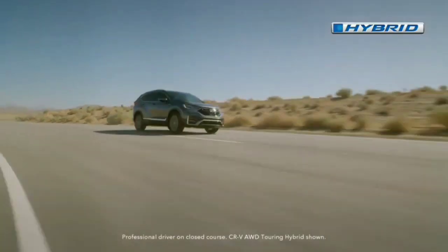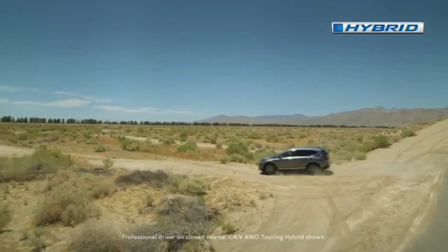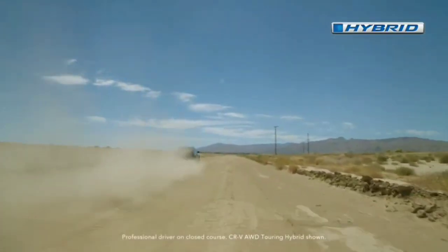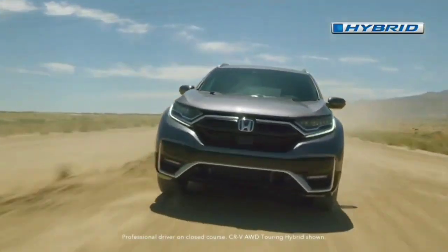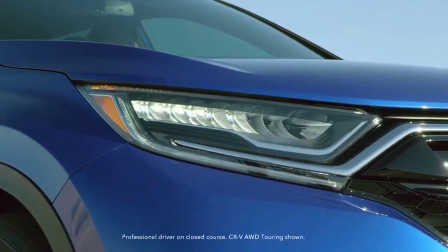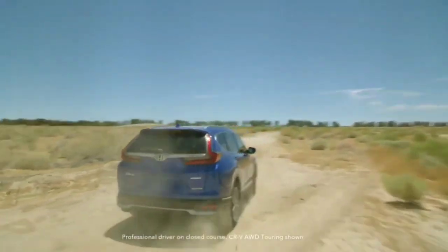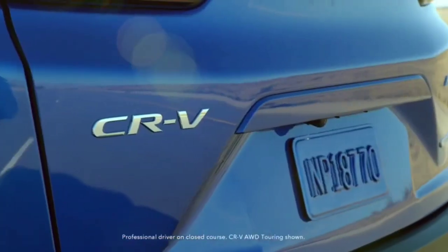It'll be interesting to see whether the growth inside will prompt Honda to accommodate a third row, or whether the Pilot will remain the firm's only SUV in the United States to offer seven seats. The current CR-V is already offered in some markets with a third row, but the US-spec model is available exclusively with five seats.